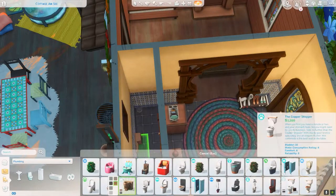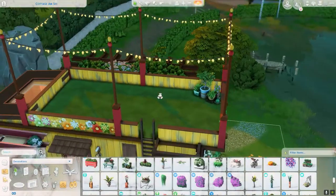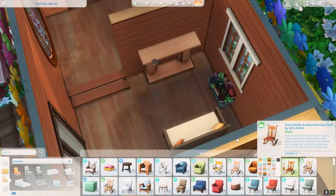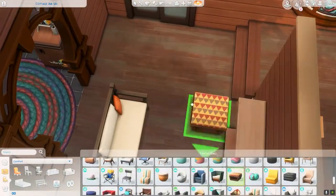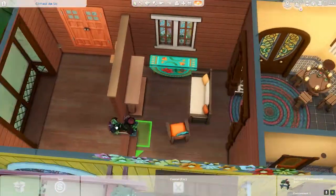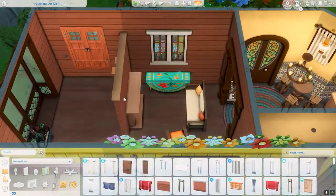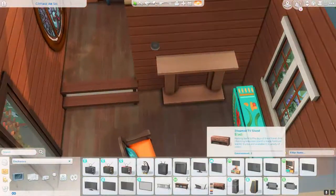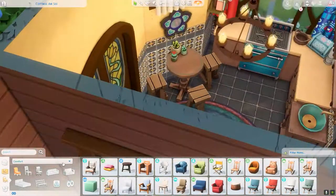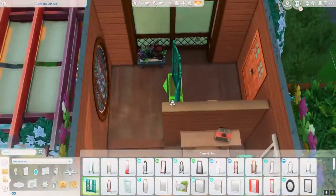I forgot to use my MOO shelf — it's from a mod that I use all the time, and I see a lot of YouTubers using it because you can place stuff on the shelves so much more easily. Unfortunately I didn't use it here, so I had a lot more struggles with moving things.